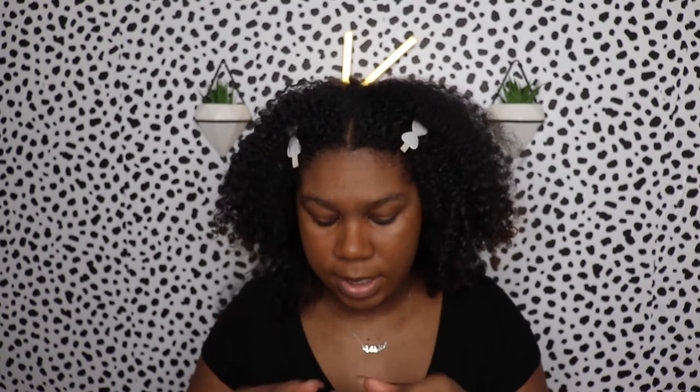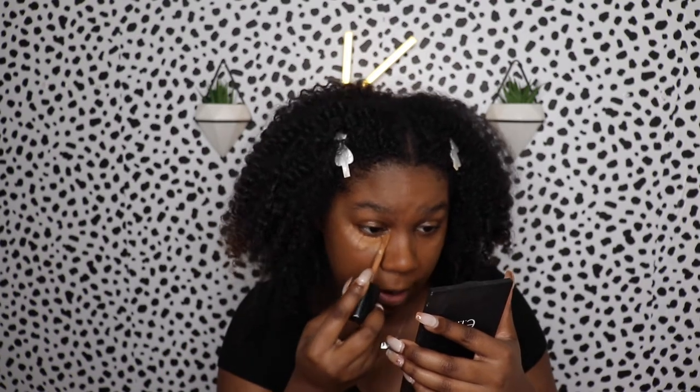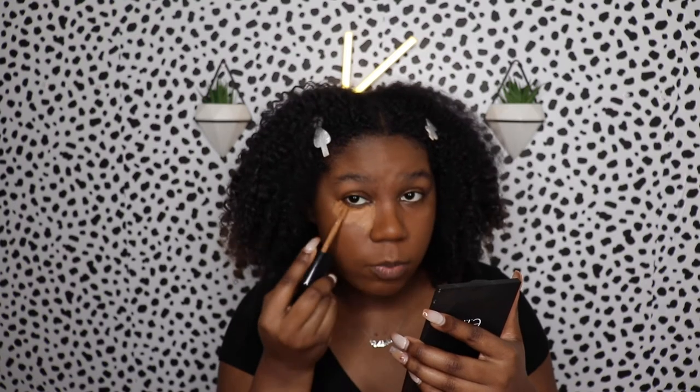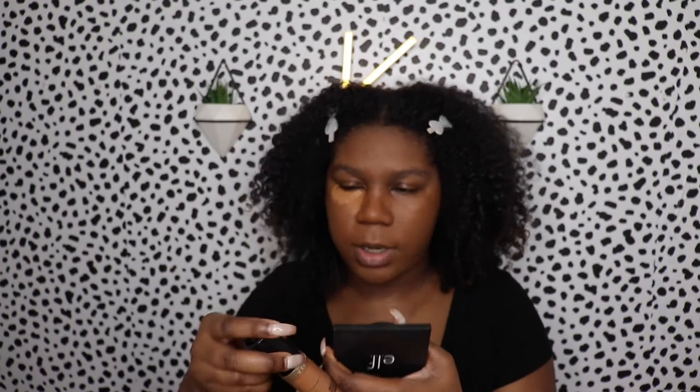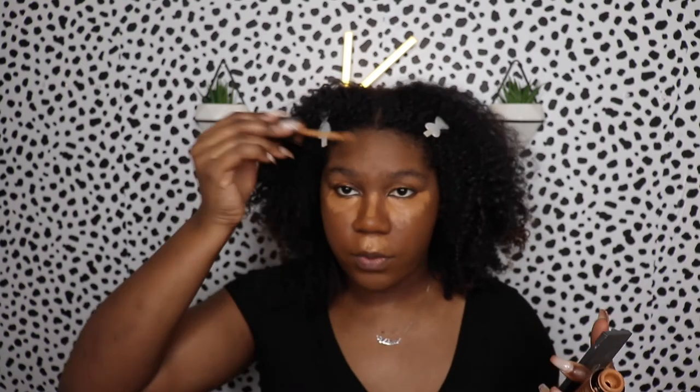I'm going to take some of my Too Faced Born This Way and start applying under the eye. Since I'm going in with two full coverage concealers, I'm not going to go too crazy with either one — equal parts. I'm applying this everywhere I normally would: under my eyes, on the nose, the bridge of the nose, under my nose to highlight my cupid's bow area, on the chin, and on the forehead. Then I'll do the same with the Shape Tape, and blend it out with the Sonia Kashuk sponge. Then I'll go in and set under my eyes and everywhere that I put concealer.